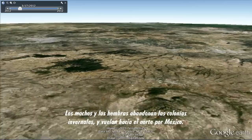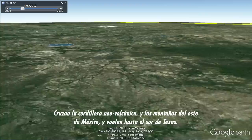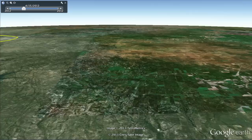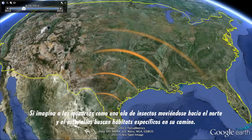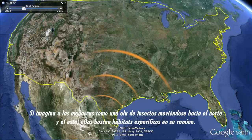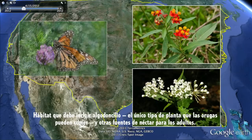The males and the females leave the overwintering colonies and fly north through Mexico. They cross the neo-volcanic mountain range, cross the mountains on the east side of Mexico, and fly up into southern Texas. The butterflies fan out, covering the southeastern quarter of the U.S., laying eggs as they go. They're looking for specific kinds of habitat along the way — habitat that must include milkweed. It's the only kind of plant the caterpillars can eat, as well as other nectar sources for the adults.